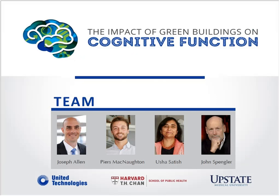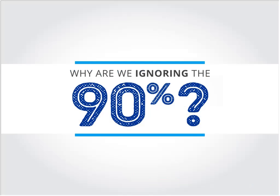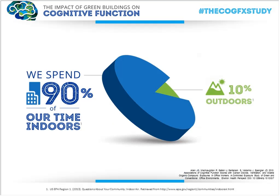We acknowledge critical co-authors including Dr. Usha Satish at SUNY Upstate Medical School and Dr. Jack Spengler, a professor at Harvard T.H. Chan School of Public Health. We start our presentations by asking: why are we ignoring the 90%? We mean first that we're ignoring where we spend most of our time — 90% of our time indoors. The indoor environment has an outsized impact on our health, but it's often ignored. We see air pollution reports daily, but very rarely discussions about the indoor environment.